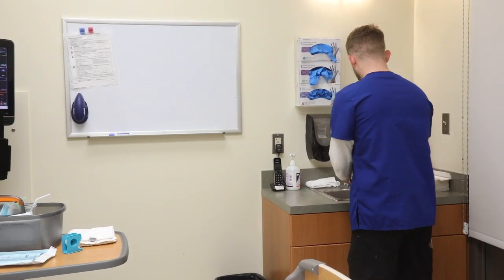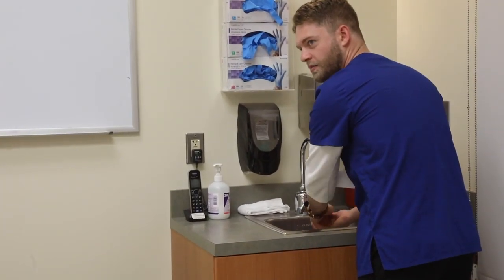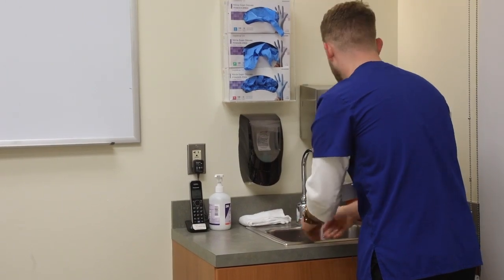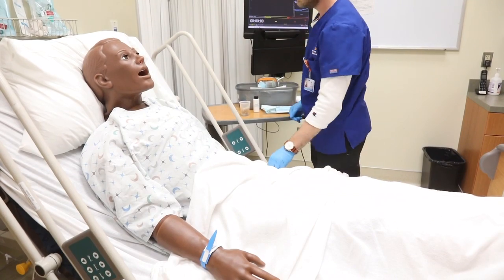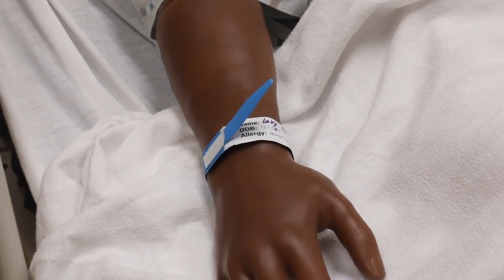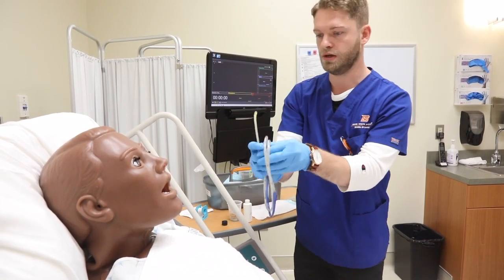There are definitely a lot of simple things such as just introducing yourself to the patient, practicing the most basic standard safety protocols — you don't want to go into your first clinical setting and forget to make sure you have the right patient or ask about allergies. Having those things already memorized puts you one step ahead.